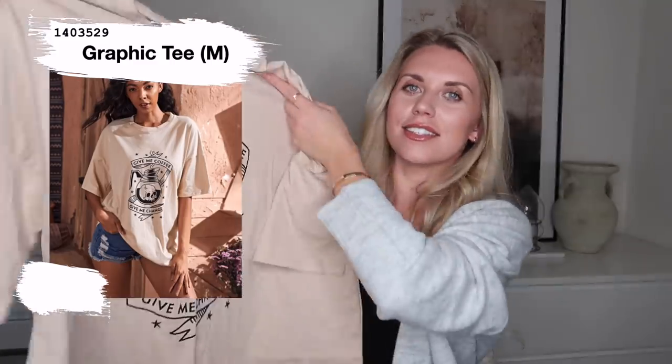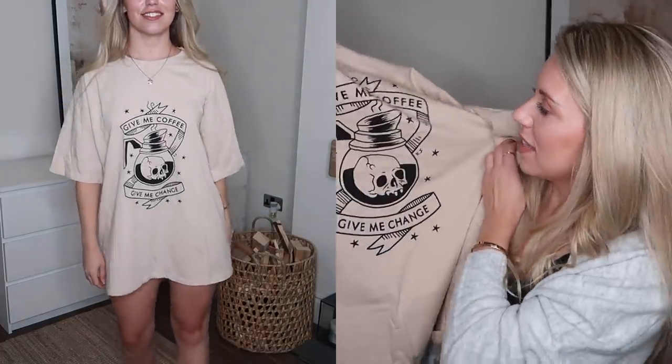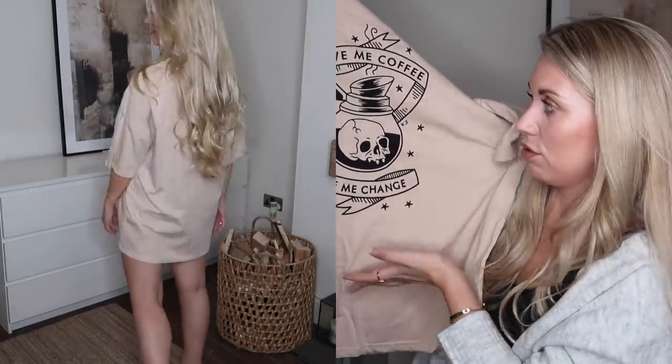I went a little Halloween-themed with this one. I saw the color and loved it — I thought it would be nice to wear on Halloween while doing some Halloween cupcake baking. It's a really nice beige color and works as nightwear too — a big oversized tee is a go-to for me to sleep in. It says 'give me coffee, give me change' — that mystical witchy brew type vibe. I got this in a medium and it's pretty oversized. Definitely just a bit of novelty and fun.